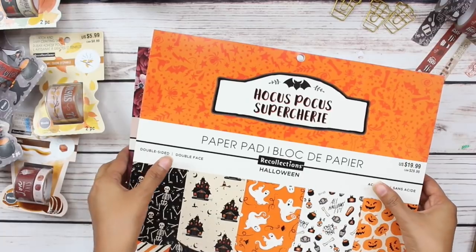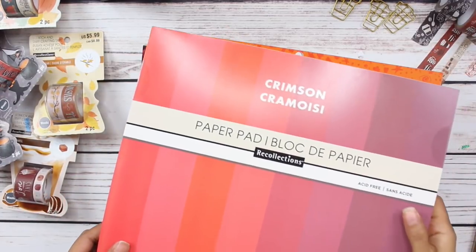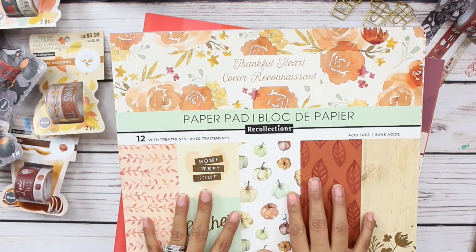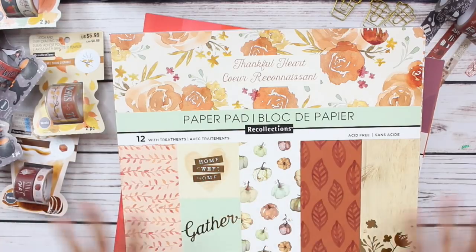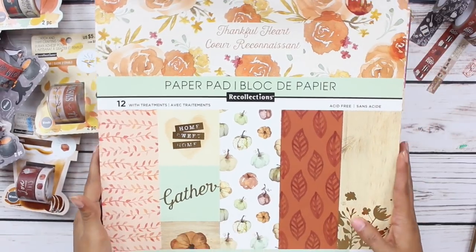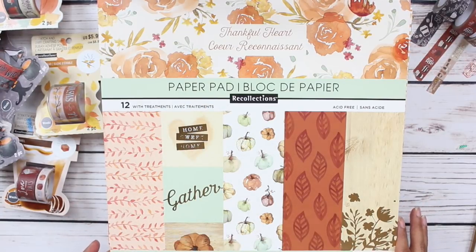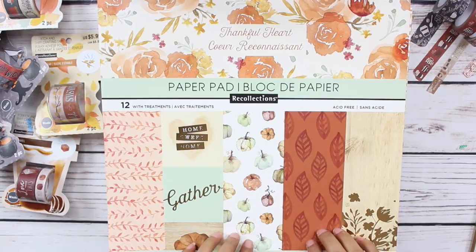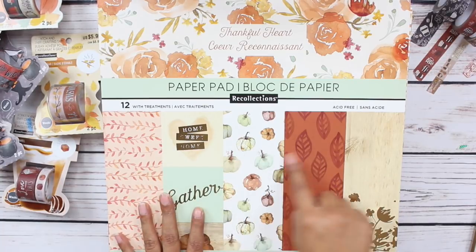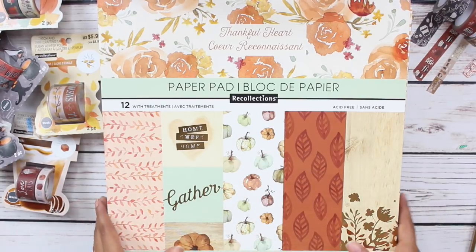Then I picked up some paper pads — all of the paper pads were $5. Can you believe that? I literally could not stop, so I stocked up and I'm going to go over each one and do a quick flip through. This first paper pad is called Thankful Heart. Oh my goodness, it is so pretty. Now, one thing about every paper pad: they only have two sheets of each print. My favorite paper pads have four sheets of each, but all of these only have two sheets of each.